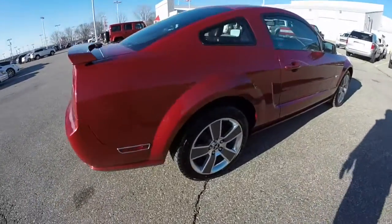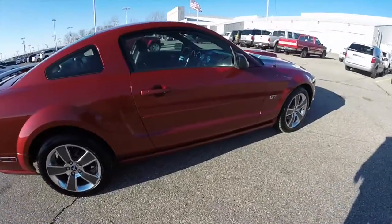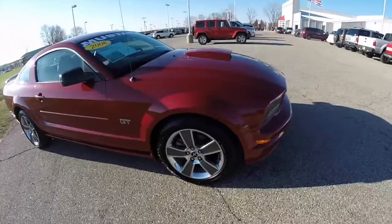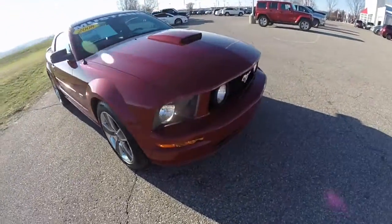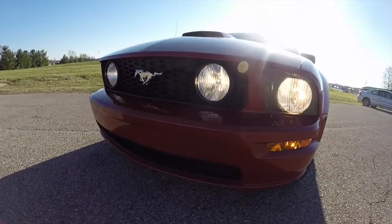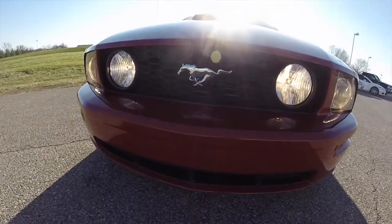This does conclude a quick walk around look at this 2008 Ford Mustang GT. If you have any questions or would like to see this vehicle, please contact our showroom. One of our friendly sales staff will be more than happy to answer any questions you may have. As always, thanks for watching.